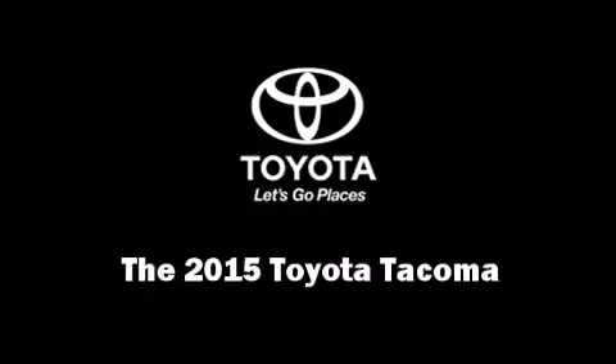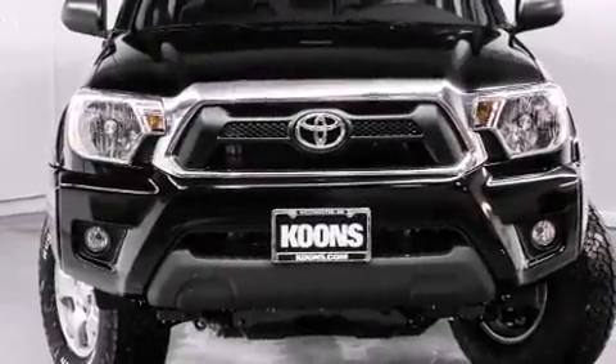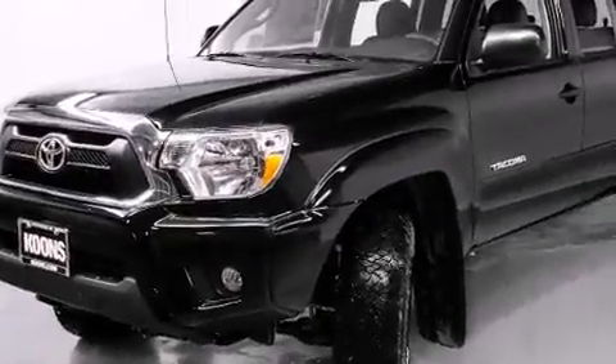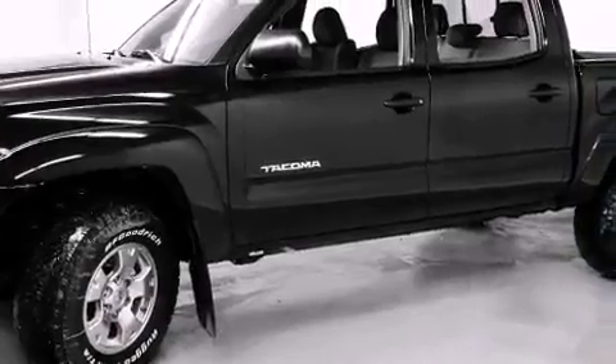Step into the 2015 Toyota Tacoma. This four-door, five-passenger truck is ready to drive off the showroom floor. Smooth gear shifts are achieved thanks to the four-liter six-cylinder engine, providing a spirited yet composed ride and drive.